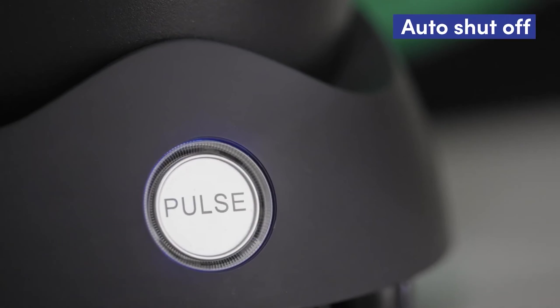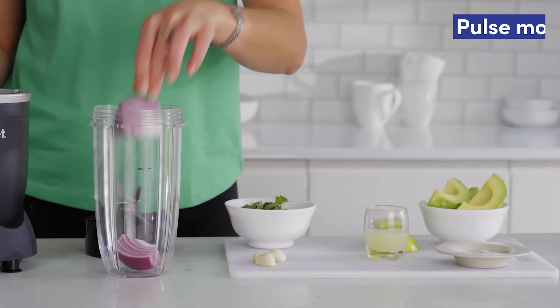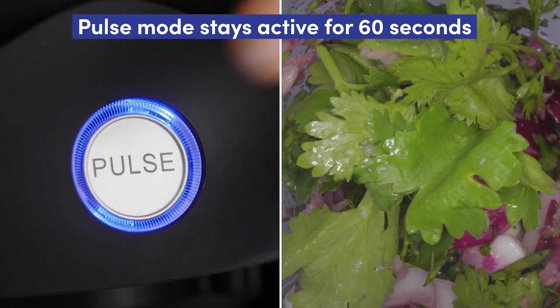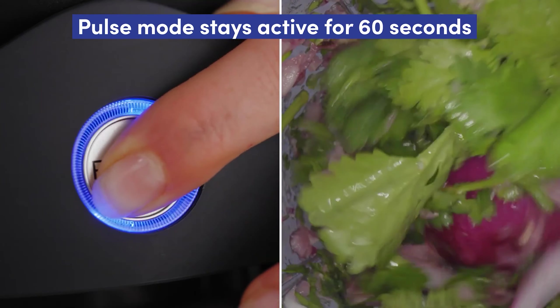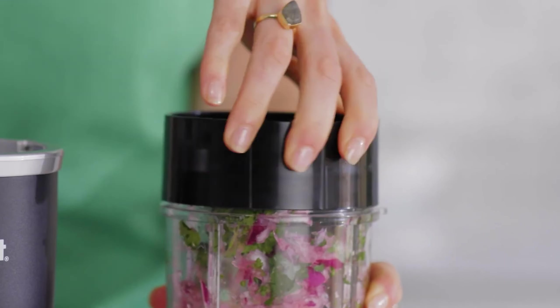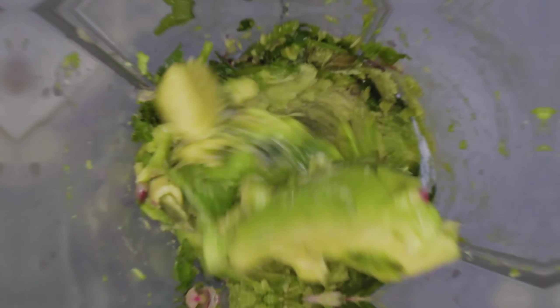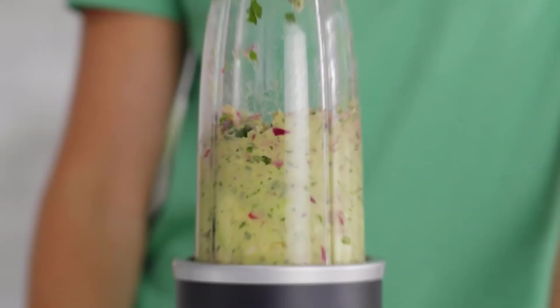Its auto-blend feature runs for 60 seconds, ensuring a thorough blend, while the Pulse mode allows more control for chunkier recipes. The blender comes with two BPA-free cups – 32 ounces and 24 ounces – with to-go lids and comfort lip rings, perfect for taking smoothies on the move. Though slightly louder than comparable models, its performance and dishwasher-safe parts make it a standout choice for personal use.